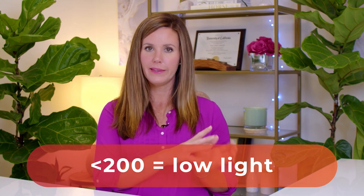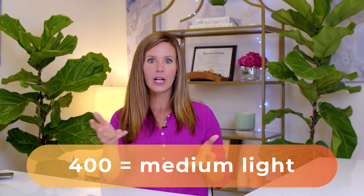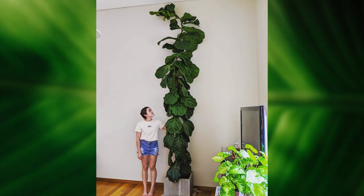For this particular sunlight meter, a reading of 200 or less is basically low light — that's not going to be enough. A reading of 400 is about medium indirect light, and greater than 400 is bright indirect light. If you tally up those three readings you want to get at least 600 or greater for your fiddle leaf fig to be happy. Of course, the more light your plant has, the faster it's going to grow and the more energy it's going to have towards photosynthesis and keeping itself healthy.